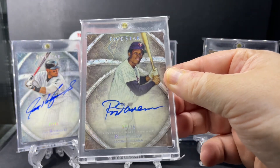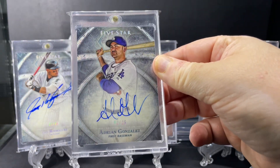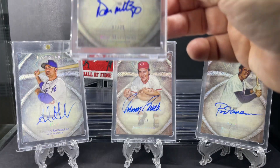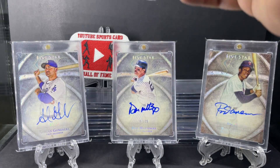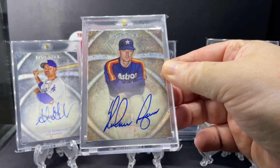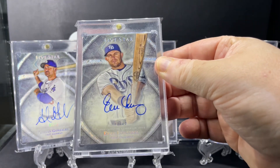Rod Carew. Adrian Gonzalez. Don Mattingly. Nolan Ryan. Evan Longoria.